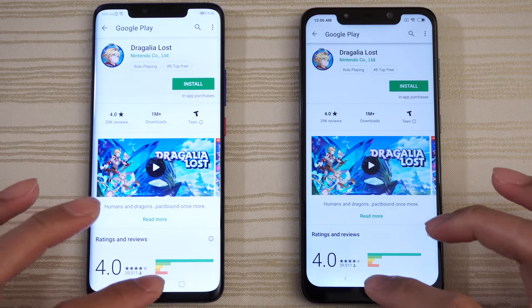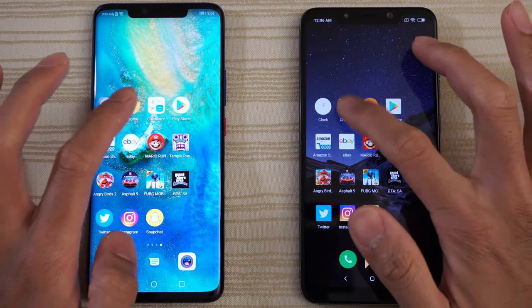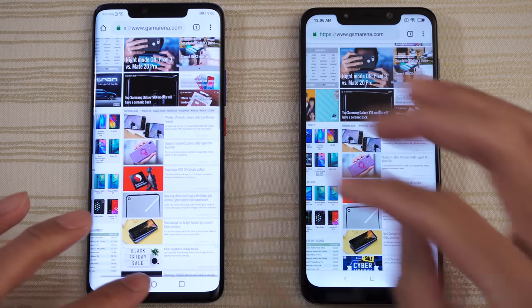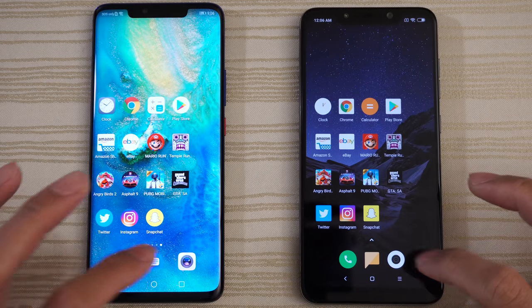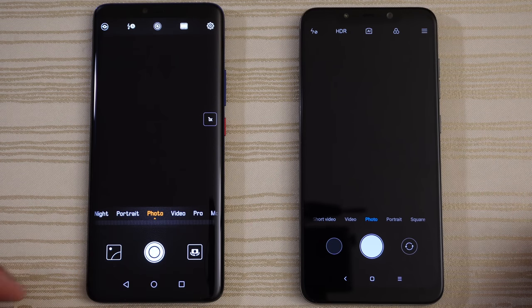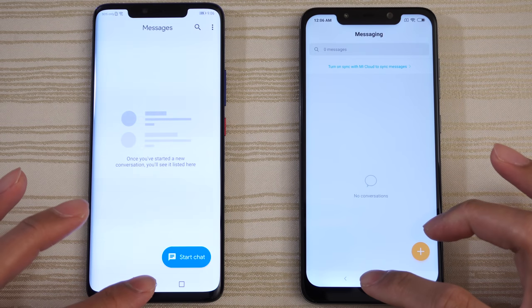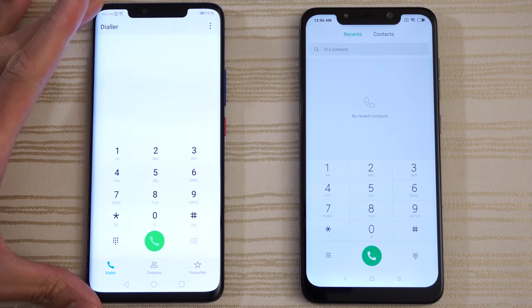Play Store — same place. Calculator — good to go. Chrome — still on GSM Arena. Clock — still running the stopwatch. Camera — there you go. Messages — a little bit faster on the Mate. Phone app — give that one to the Mate 20.